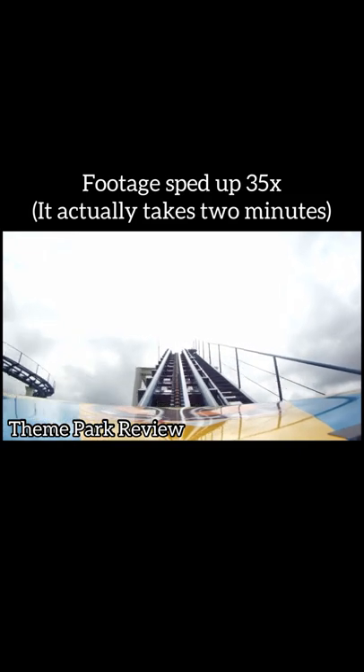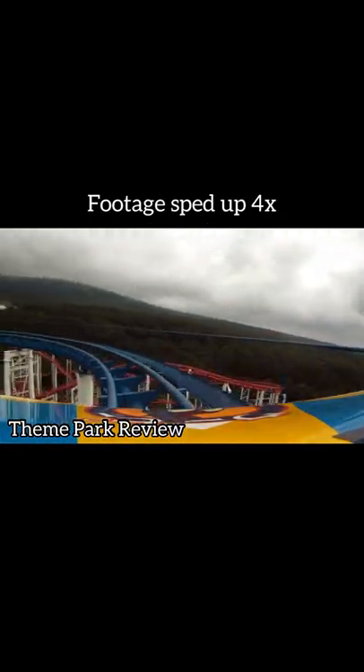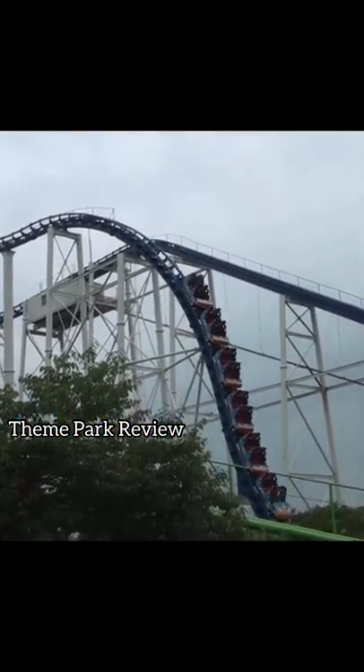This coaster starts with an extremely slow lift hill. After this is a 270 degree turn to the left, followed by a 90 degree turn to the right to get lined up with the first drop. And wow, this is one steep drop for its size.